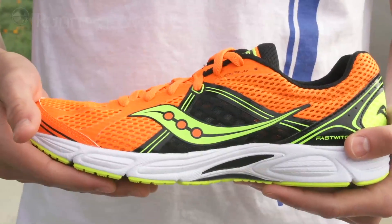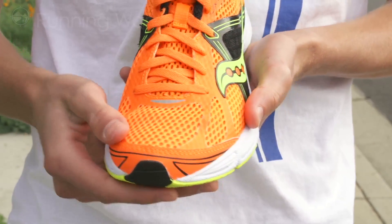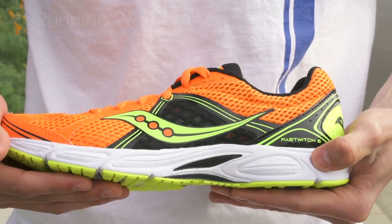Updates to the Saucony Fast Twitch 6 include new flex film overlays in the forefoot for a less constricting fit, and even though Saucony keeps the tooling the same in the midsole, they played around with foam densities to give it a more responsive, smoother ride.